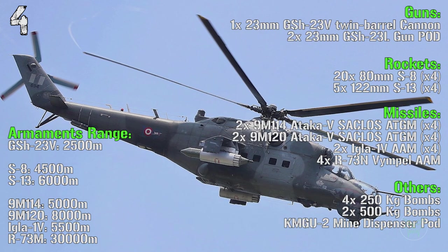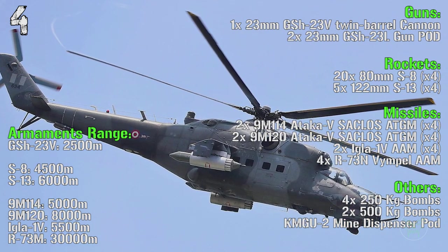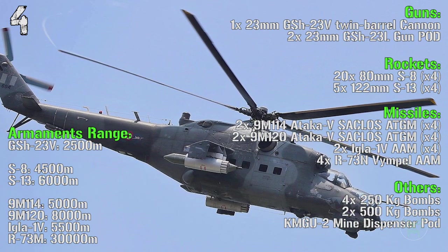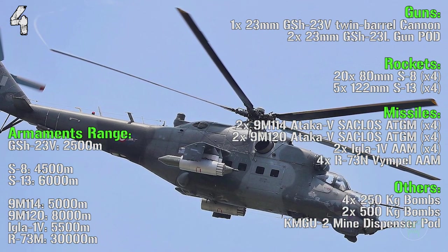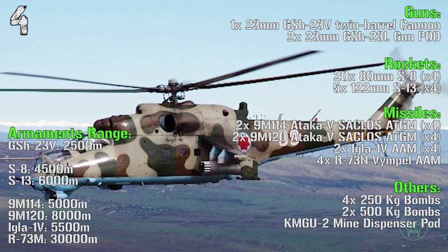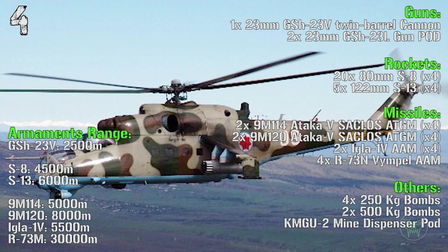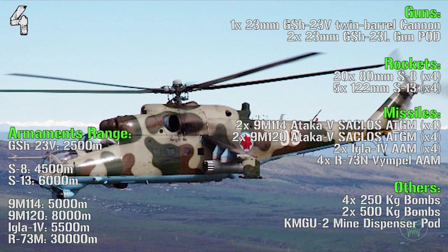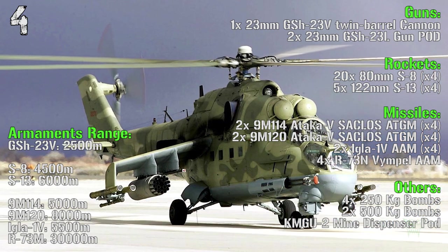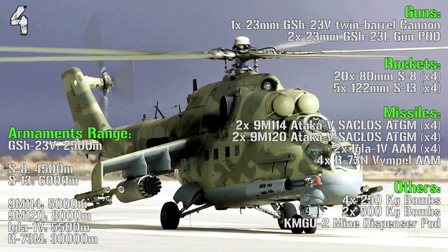The rockets are 80mm S8 or 122mm S13. For the missiles we can find the 9M114 anti-tank guided missile or the 9M120 anti-tank guided missile. For the anti-air missiles we have the IGLA-1V or the Vimpel. Moreover, we can also have 250 kilogram bombs, 500 kilogram bombs or a mine dispenser pod.